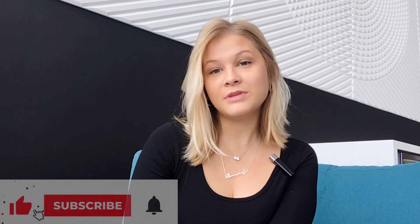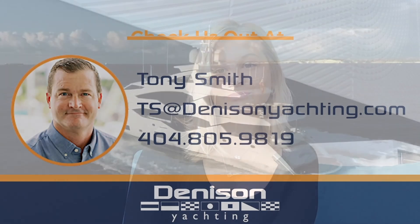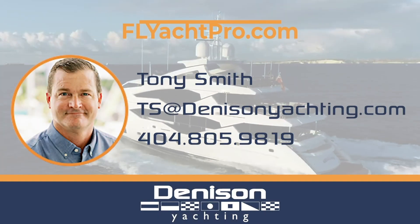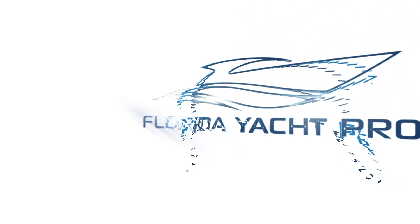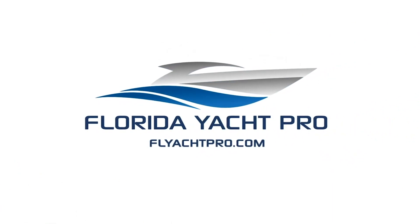Thank you so much for checking out the T-52 Hybrid Superyacht by Baglietto. Hull number 6 slot is still available, and delivery for this superyacht will be in May 2025. If interested, please contact us with the information below. For additional information, please email at ts@denisonyachting.com or text at 404-805-9819. Don't forget to like, subscribe, and comment below, and be on the lookout for additional videos.